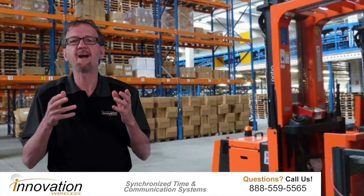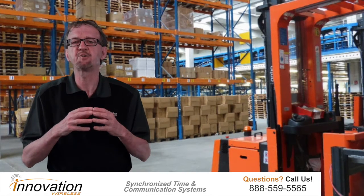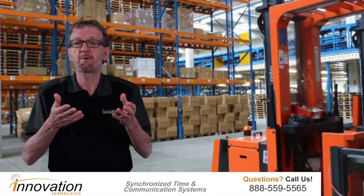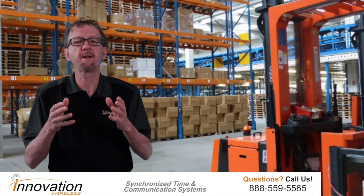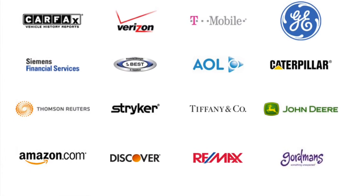To give you an idea, our buzzer notification system is used by Amazon.com in their Virginia warehouses. General Mills uses our synchronized wireless clock system to improve their operations. Please see our customer list on our website for many, many more customers.